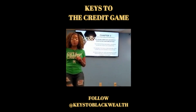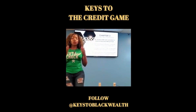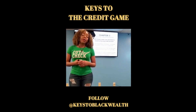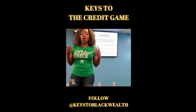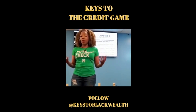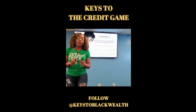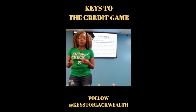30% of your score is based on how much you owe — how extended are you, how much credit card utilization have you put on your credit cards, and can you afford any more debt? When lenders are looking to determine if they can give you a loan, they're looking at all of these factors. Anytime you are over 30% utilization of your credit card, you're going to see an automatic decrease in your credit score.